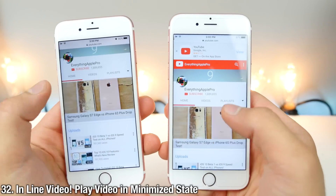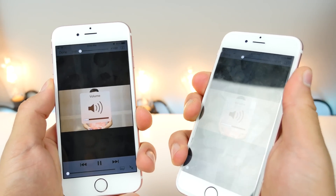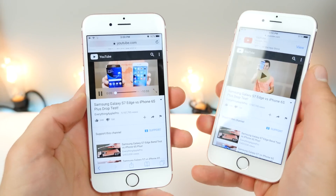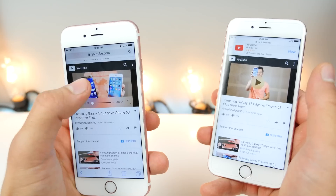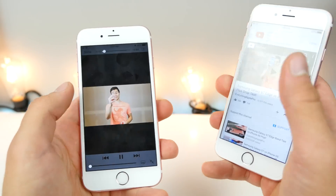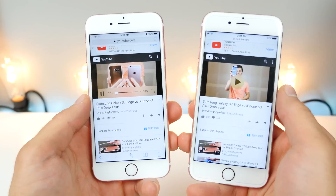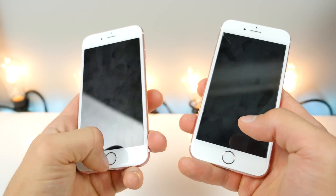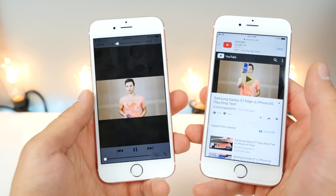Apple has finally added inline video on iOS 10. If you minimize a video, it will keep playing — it doesn't stop. That is really cool and much needed. When you open it back up it resumes, and when you lock your device and come back, it also doesn't stop playing — it resumes where you left off.